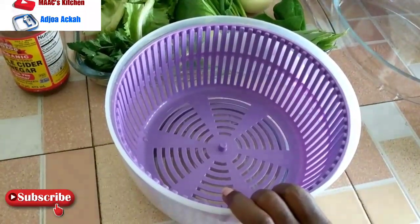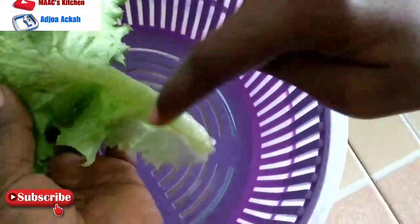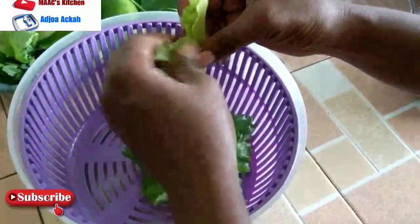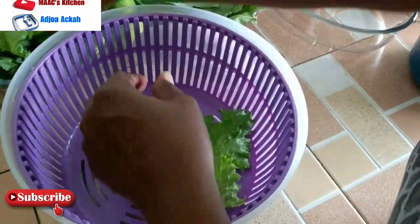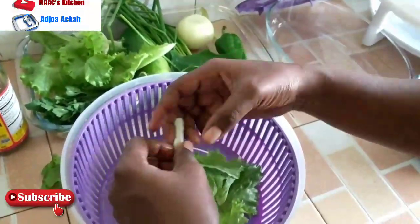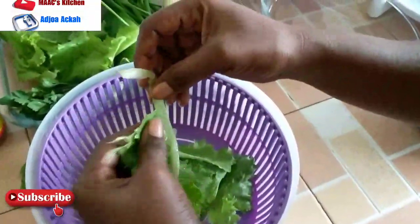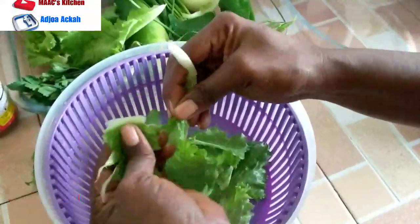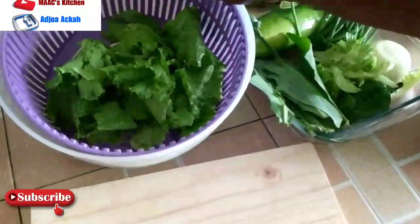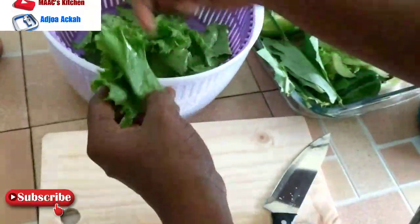We are going to use this salad spinner and put all our greens in it. We start with the lettuce, taking out the hard parts. One thing keto does is it offers you healthy meals — you eat a lot of greens, which are very good for your system. Typical Ghanaians won't eat rice with greens, but on keto you are encouraged to eat a lot of greens.